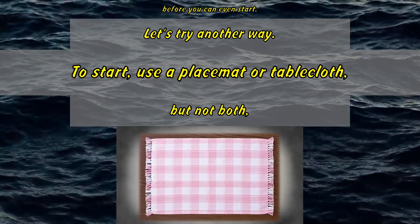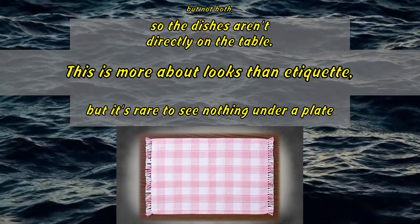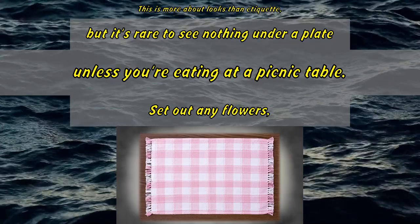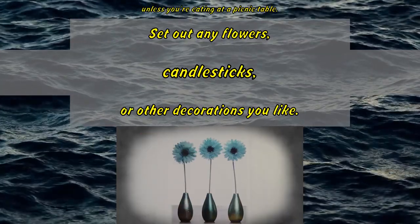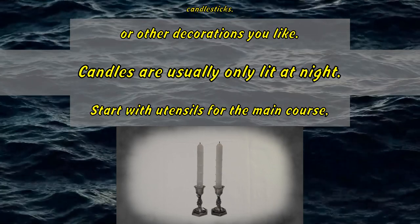To start, use a placemat or tablecloth — but not both — so the dishes aren't directly on the table. This is more about looks than etiquette, but it's rare to see nothing under a plate unless you're eating at a picnic table. Set out any flowers, candlesticks, or other decorations you like. Candles are usually only lit at night.